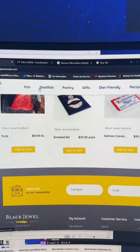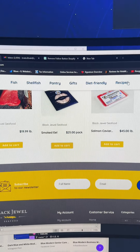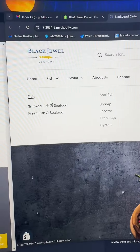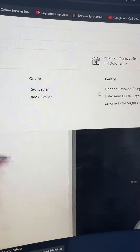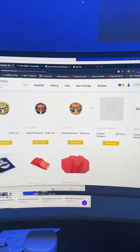On the previous navigation, you have fish, shellfish, pantry, gifts, diet friendly, and recipes. On the new website, I created a mega navigation that's much easier to find. Everything is organized — fish is just for fish, shellfish has everything right there, then you have caviar and then pantry. This is their smoked fish and seafood section, just as an example.